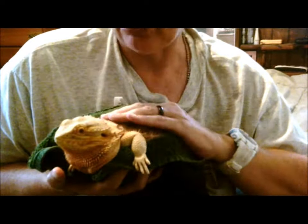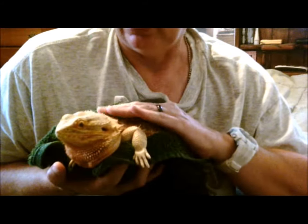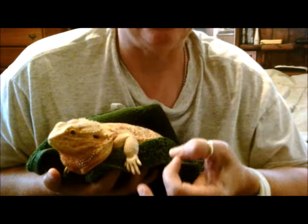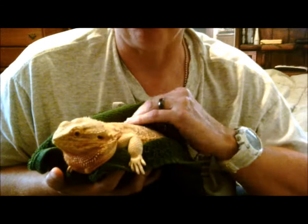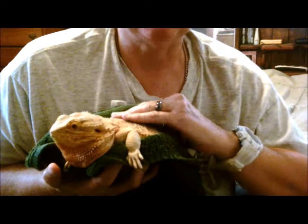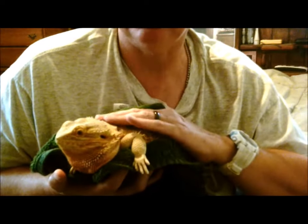He also had no UVB, and what little bit of heat he had was supplied by a very tiny red heat bulb and a 40-watt household bulb — that was his heat. And he didn't even have anything inside the tank that he could get up on to get close to that little bit of heat he was being given.